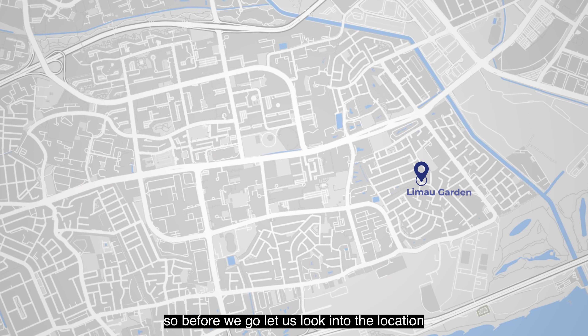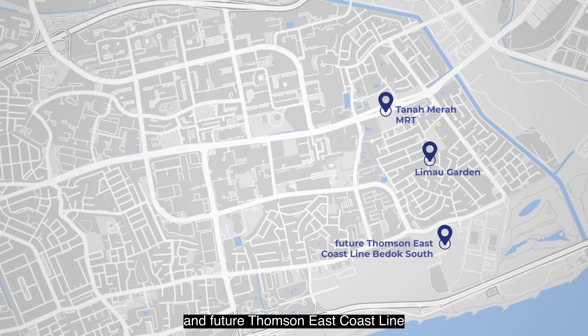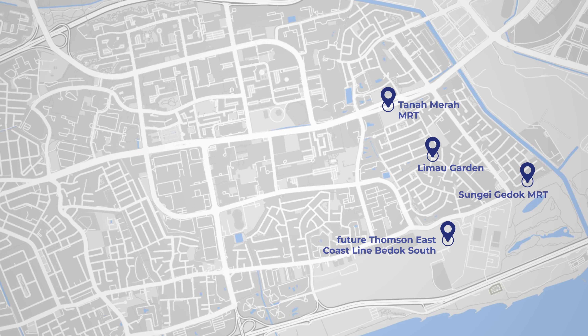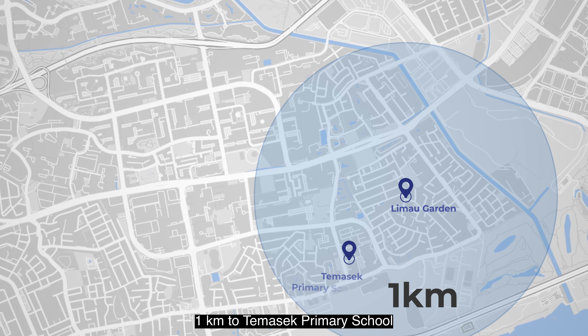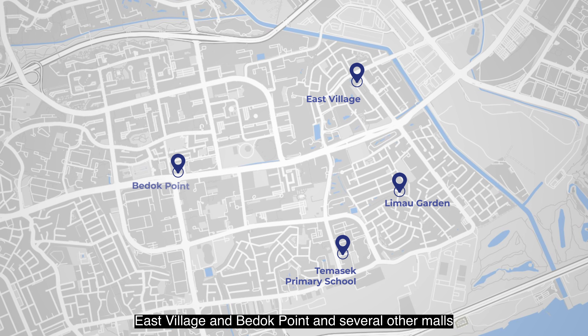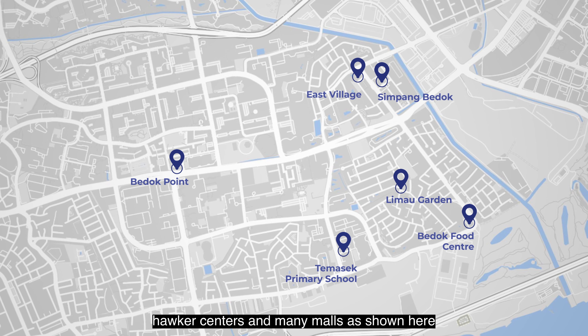Before we go, let us look at the location. Limau Garden is near Tanamera MRT and the future Thomson-East Coast Line, with Bedok South and Sungai Bedok MRT to be completed around 2024. For families with school-going children, this location is within 1km of Tampines Primary School. The area is also near East Village, Bedok Point, and several other malls and hawker centres.